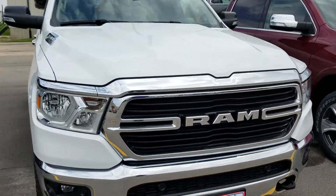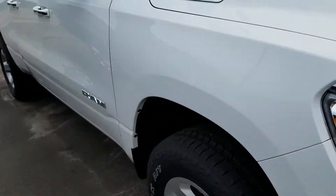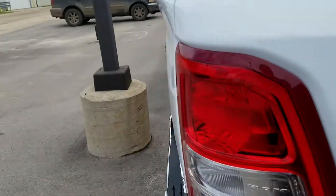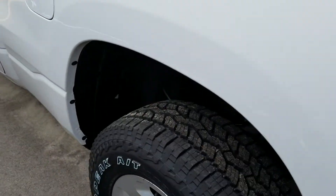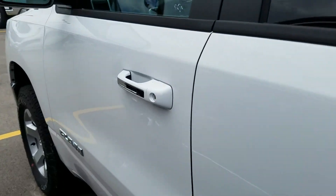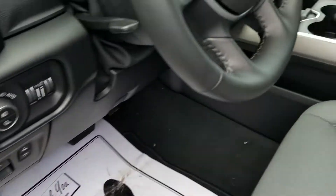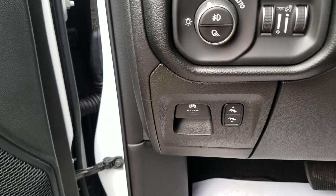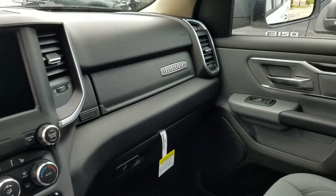Real nice redesign on the Ram platform, and with the Bighorn you still get a lot of the nice amenities that the other trim levels get. Of course the redesign is really, really cool. This has heated seats, heated steering wheel, Bluetooth for your phone, also has the pedal adjusters as well, and many, many other features. Real nice redesign of the truck.